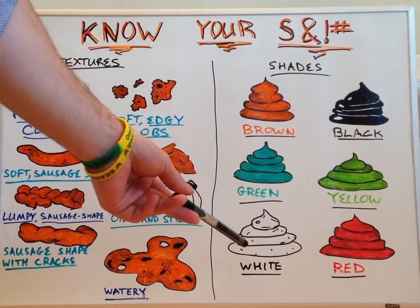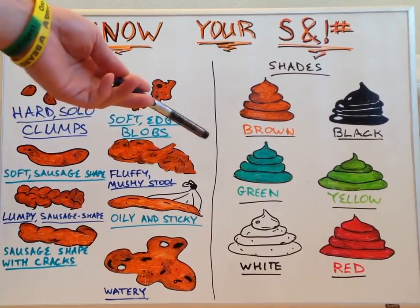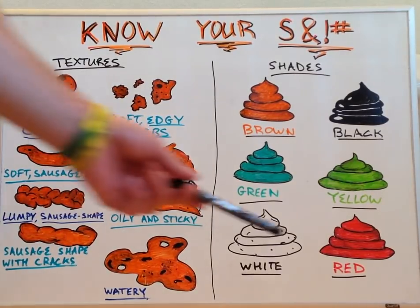White, light, or clay-colored stools could mean a bile duct obstruction. If we have a bile duct obstruction, then we're not going to have bile entering the feces and there's going to be no color change — hence the clay or white-colored stool. These should definitely get checked out immediately.